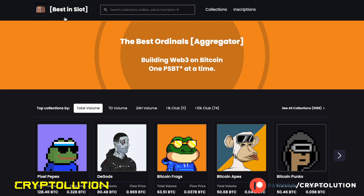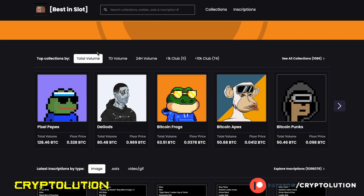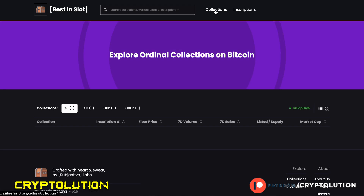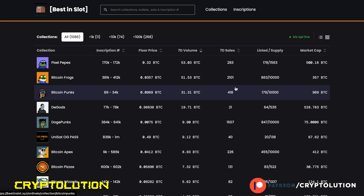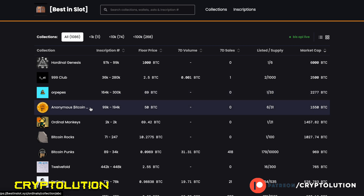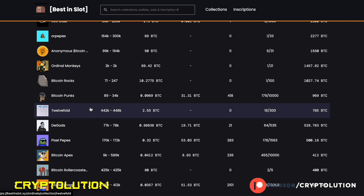Before we get to collections, let's talk about a really great tool: Best in Slot, at BestInSlot.xyz. When you find that website you'll see the best ways to find collections. Go to Collections and it'll show you all the Bitcoin NFTs. What I look for is a collection with a big market cap, because that tells me how much Bitcoin has been traded — high market cap means high trading volume, meaning the collection is either well-established or has had major buy-in.